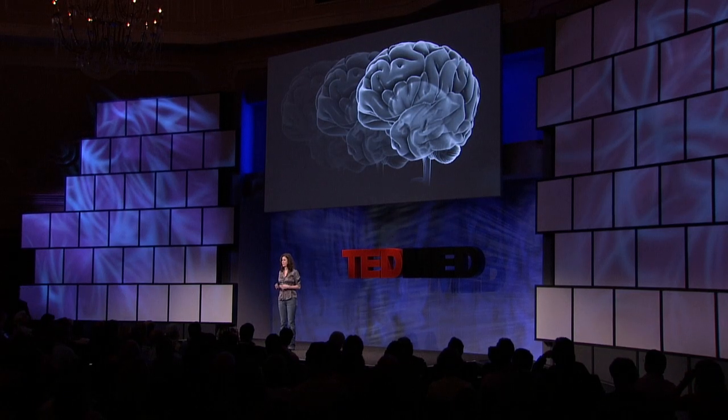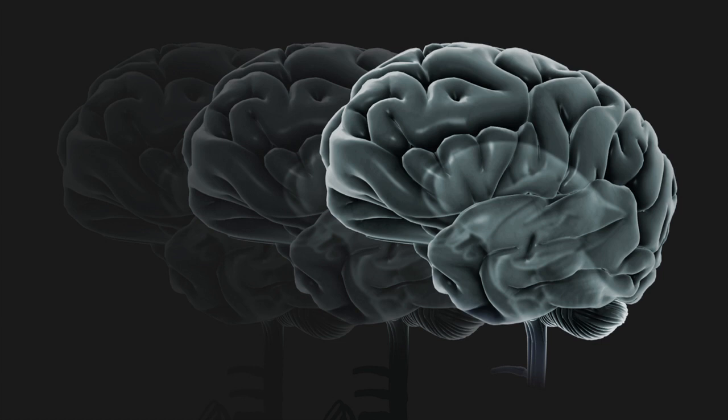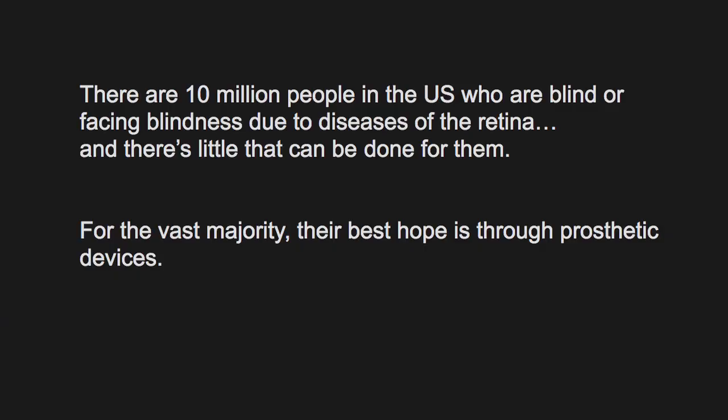It's really our first foray into this — the development of a prosthetic device for treating blindness. There are 10 million people in the U.S. and many more worldwide who are blind or facing blindness due to diseases of the retina, diseases like macular degeneration, and there's little that can be done for them. There are some drug treatments, but they're only effective on a small fraction of the population. For the vast majority of patients, their best hope for regaining sight is through prosthetic devices. The problem is that current prosthetics don't work very well — they're still very limited in the vision they can provide.